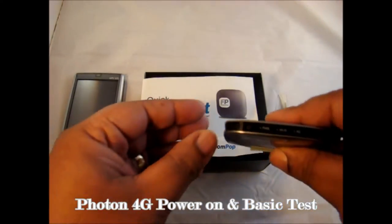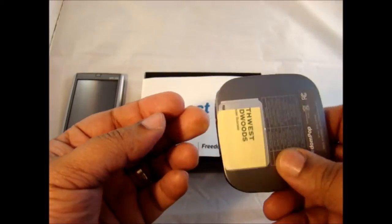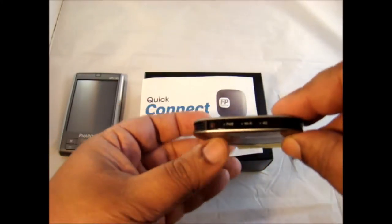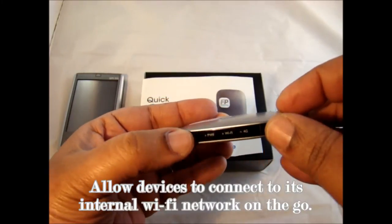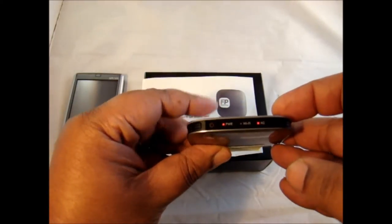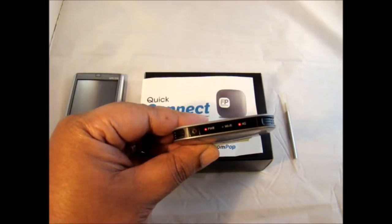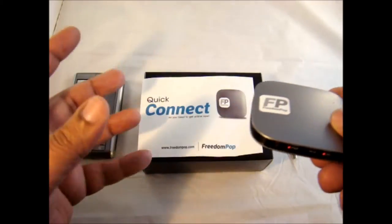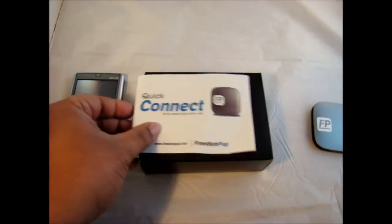We're going to go ahead and power on the unit. It usually takes a few seconds to fully get functional — physically turning on, then connecting to the 4G network, then allowing devices to access it. There it goes. They have different LED symbols and colors that tell you what's going on at any particular time.